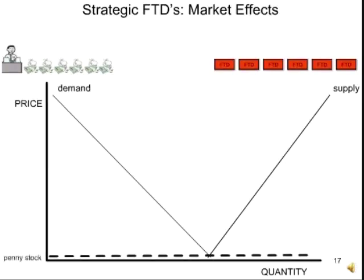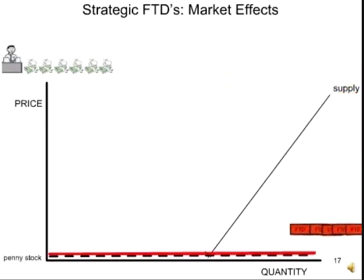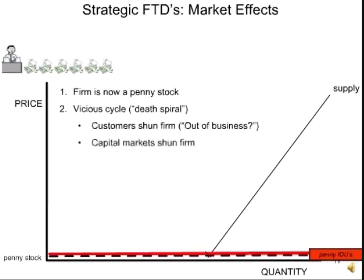Most investors think penny stocks are the Wild West — they stay away, so demand dries up. As demand dries up, a ceiling forms over the stock. The FTDs started off as stock IOUs, but now that it's a penny stock, these FTDs become penny IOUs. The fellow on the right has the money. The firm's a penny stock. A vicious cycle ensues where the company collapses. Other businesses stay away — they say it's a penny stock, is it going to be around? They stop doing business. Capital markets shun the firm. If you're a penny stock, you can't go into the world and raise capital. So as it loses customers and can't access the market, it can't recover.